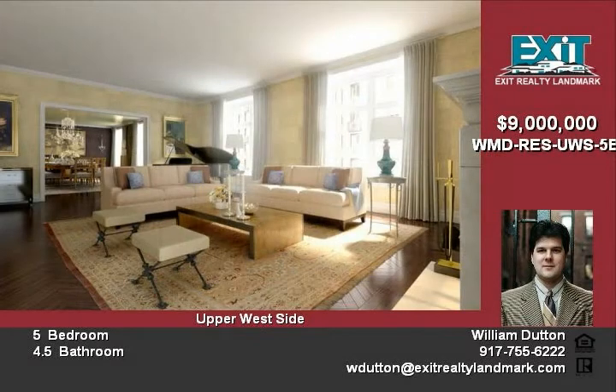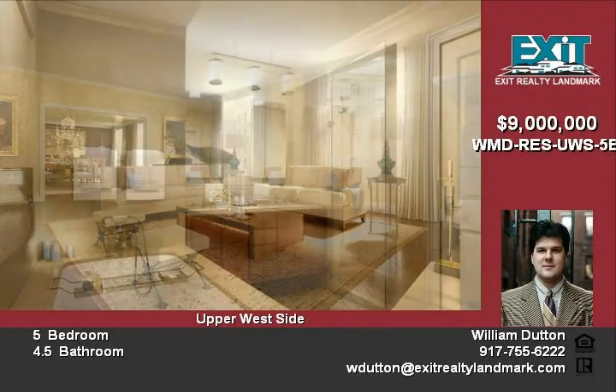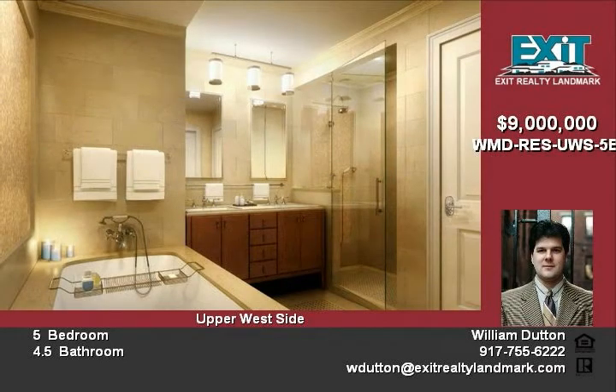It provides you with an elegant refined space to entertain anyone from family and friends, to world dignitaries, heads of state, or business titans.